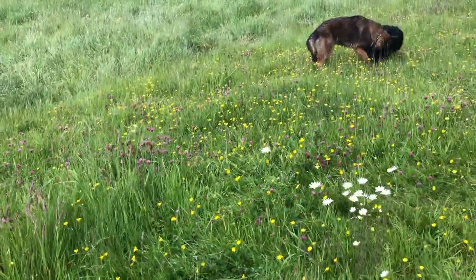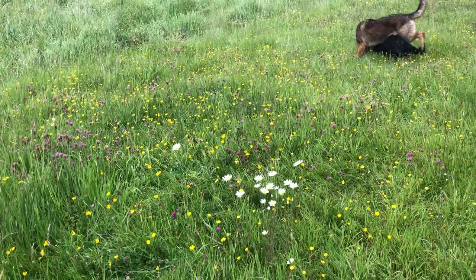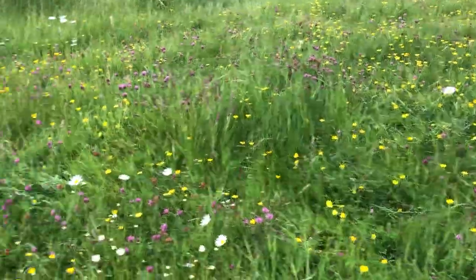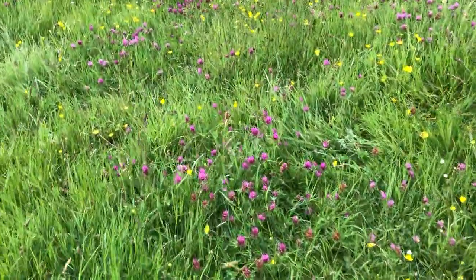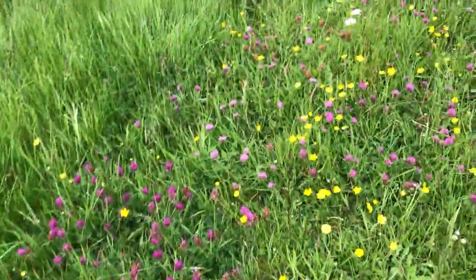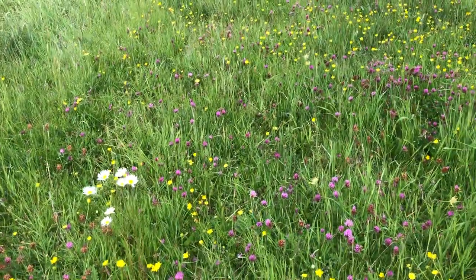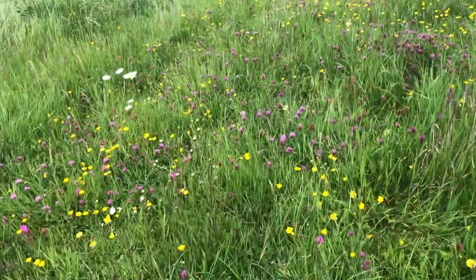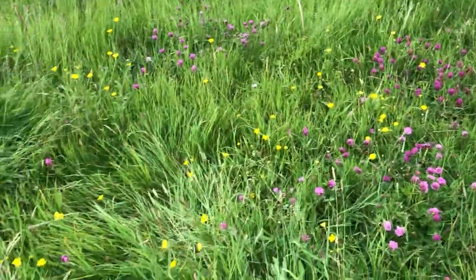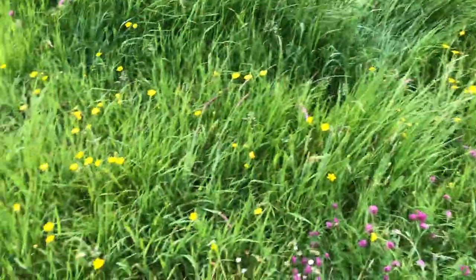And now those two are running amok amongst the purple clover. So the poor pollinators aren't getting half a chance, because they're being messed about by puppies playing. But it's very beautiful — the clovers and buttercups and speedwell and ox-eyed daisies and grasses.